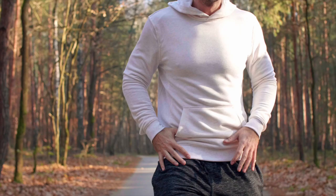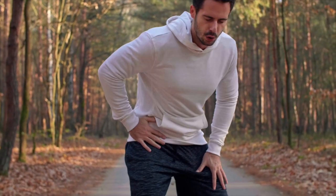A bone stress injury in the femur is one of the most serious injuries a runner can face, so catching them early is important to avoid complications. In this video, I'm going to break down exactly how to spot a potential bone stress injury in a runner's femur to avoid worse outcomes and complications.